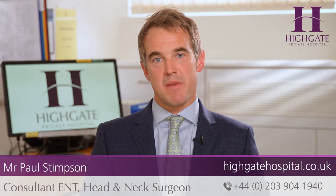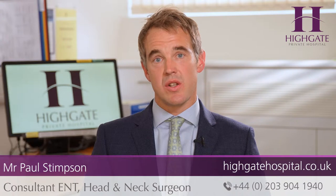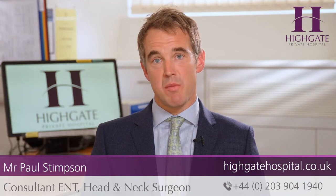The first and most important step in diagnosing a head and neck cancer is to have a history performed and an examination by an experienced consultant. After this assessment, the patient will move forward on to diagnostic tests in the clinic, which includes an endoscopy and usually an ultrasound scan and a needle biopsy. This can usually be performed during the same appointment.